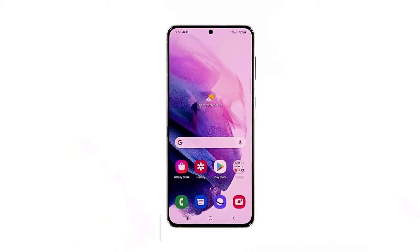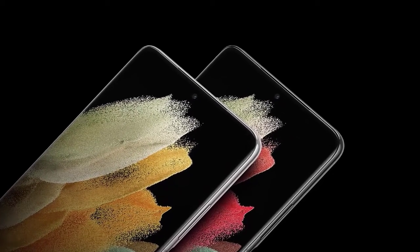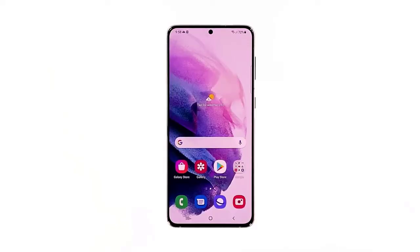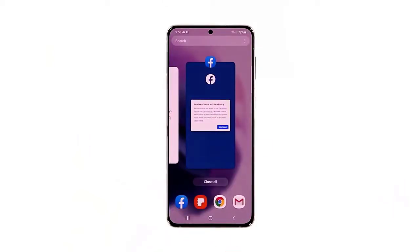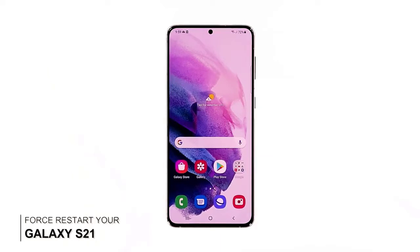First solution: close all background applications. One of the common causes of lags in smartphones are apps that are left running in the background. On the Galaxy S21, when you tap the home key it brings you back to the home screen and the app you were using is minimized and left running in the background, continuing to use the RAM and CPU. If there are already a lot of them running, they might cause your device to lag and freeze. To fix this, tap the Recent Apps key to view running apps, then tap Close All to quit them all at once.